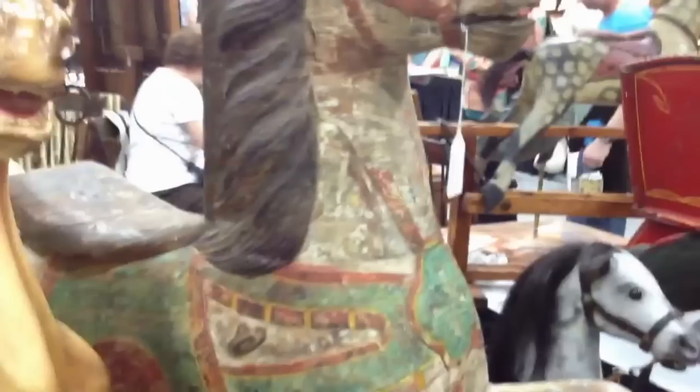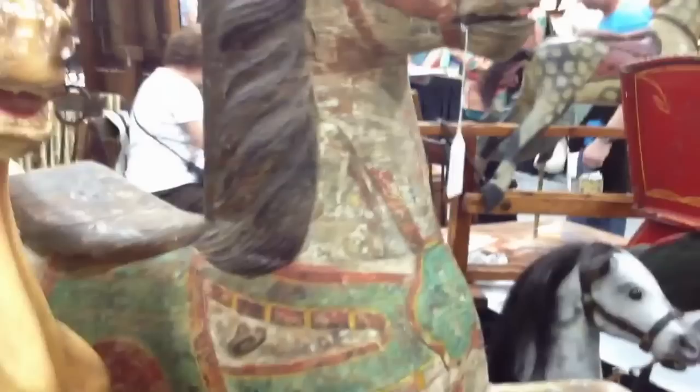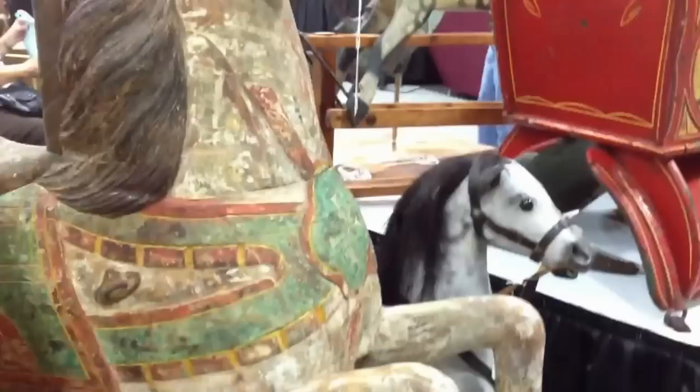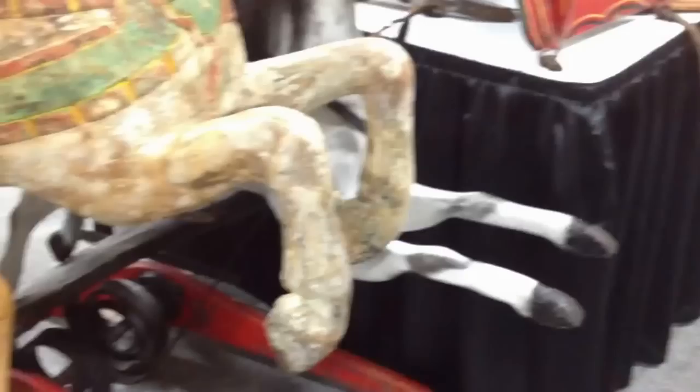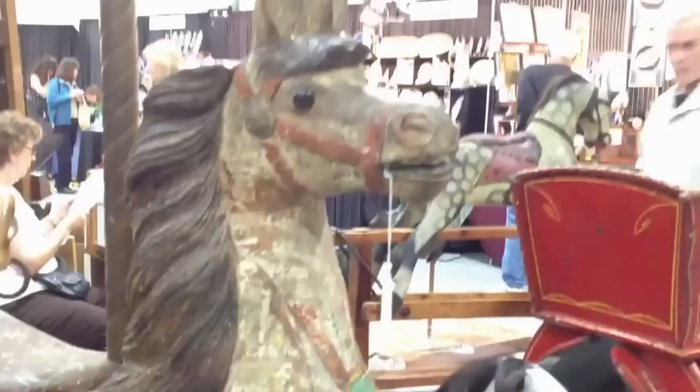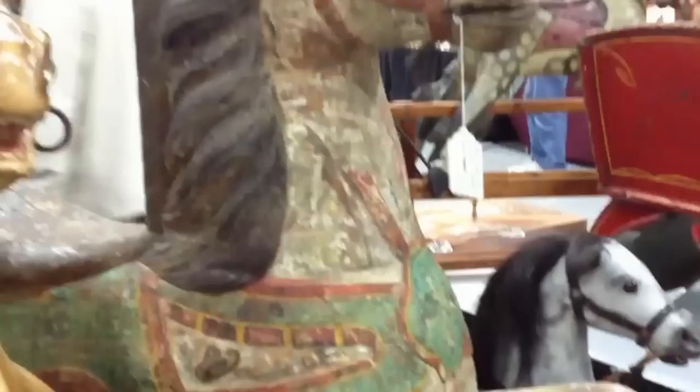The next horse is a Charles Dare, about 1890, carved in Brooklyn, New York. This is one that is in original paint — what's left of it — and this is the way most true folk art people like it. I didn't want to ever do anything to it. In our restorations we try to get down to original paint, and the value of a horse in original paint far exceeds a restored horse.